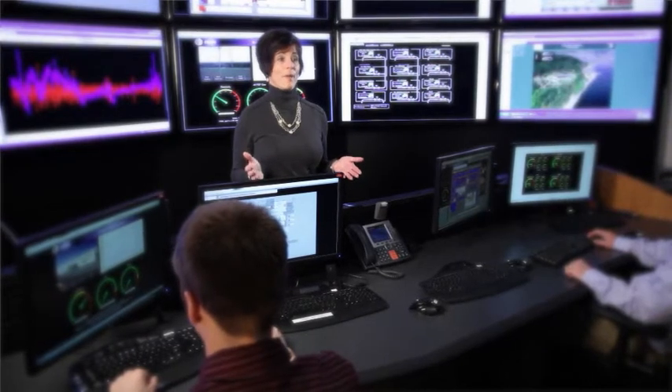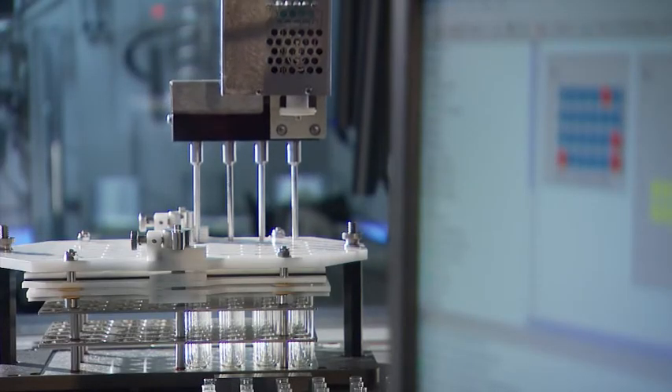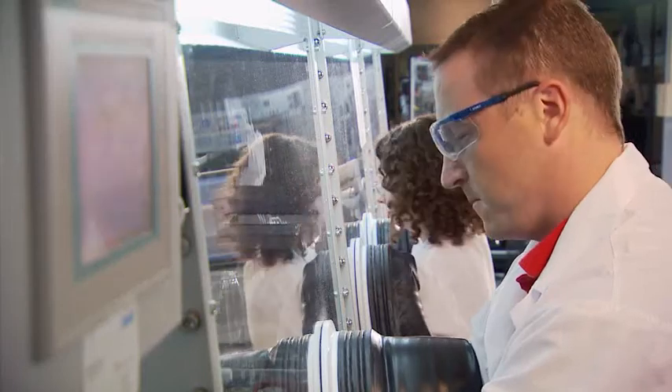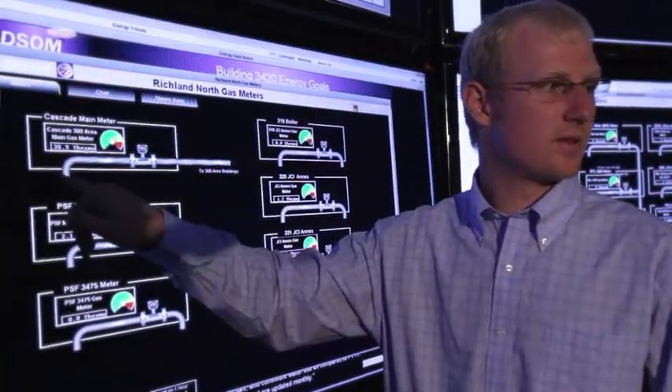A key component of PNNL's economic impact is transferring technology that can benefit regional and national economies. Technologies developed here are licensed to industry partners, and the royalties are reinvested into research and development programs at the laboratory. There are currently more than 300 active licenses for PNNL-developed technologies. And when we can use some of these technologies in laboratory operations, it's a win-win situation.